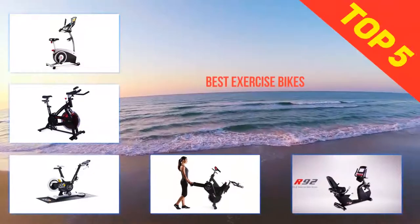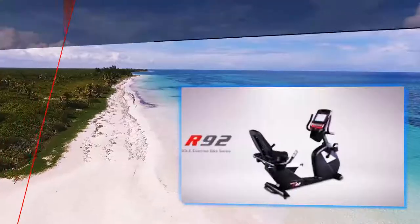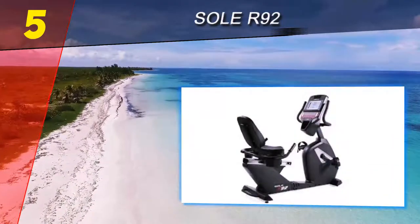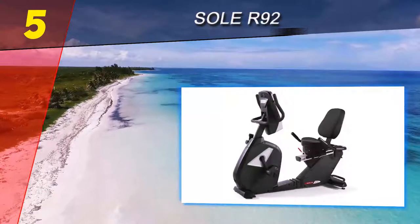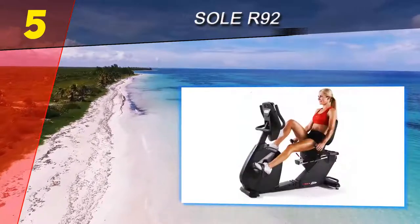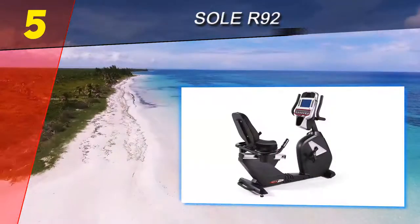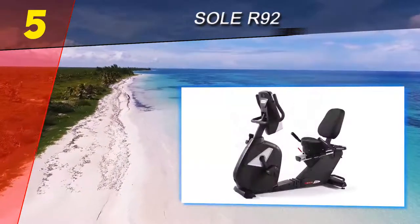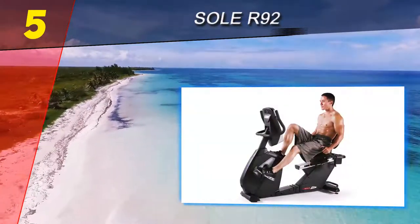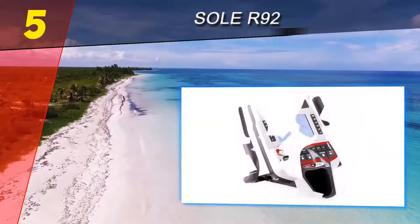Here we present the top five best exercise bikes. Starting at number five is the Sol R92. The Sol R92 is a dependable exercise bike with several features designed to enhance performance while also offering a number of entertainment options. It features a 26-pound flywheel, durable steel frame, 12-position adjustable foam seat, oversized self-leveling pedals, and 10 workout programs.